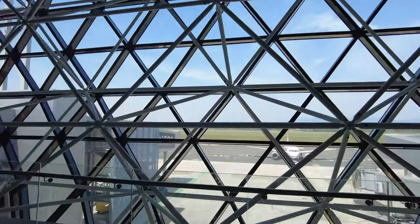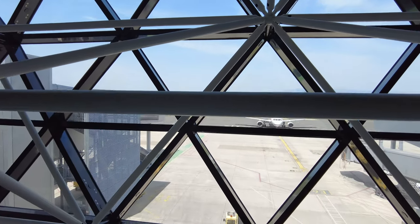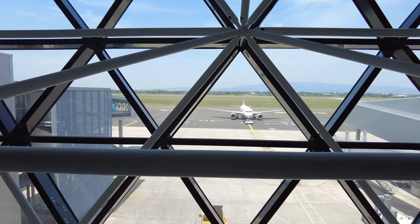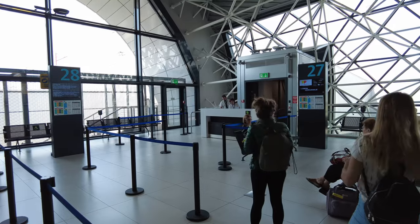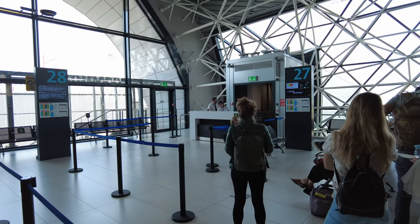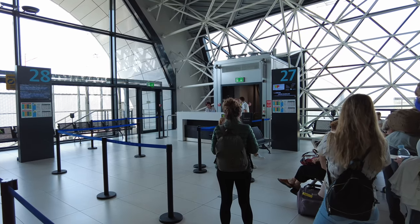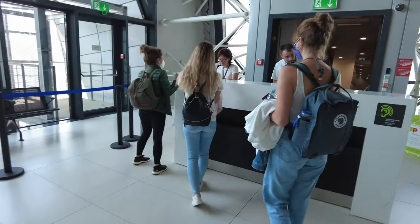I cannot show you the plane that will take me to Lisbon because there is no view of it from the terminal. Here is a Lauda airplane being pushed onto the taxiway. This plane will be boarded by zones — please check the boarding zone printed on your boarding card and wait to be called. Boarding begins, with business class passengers called first.